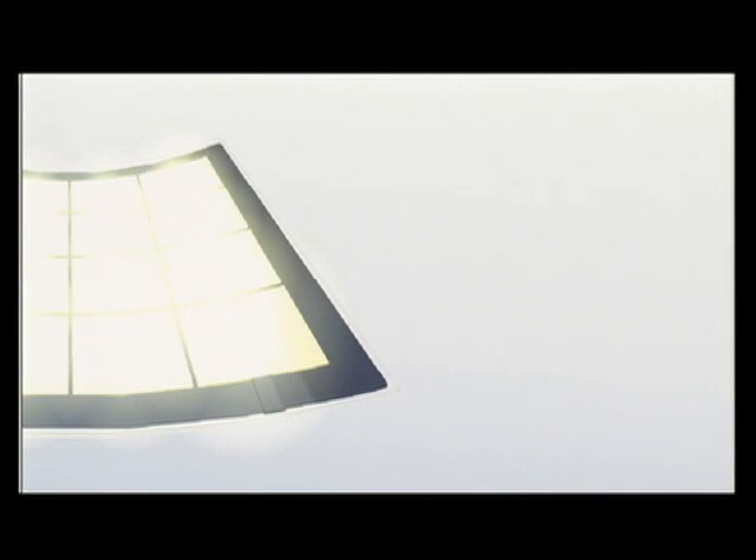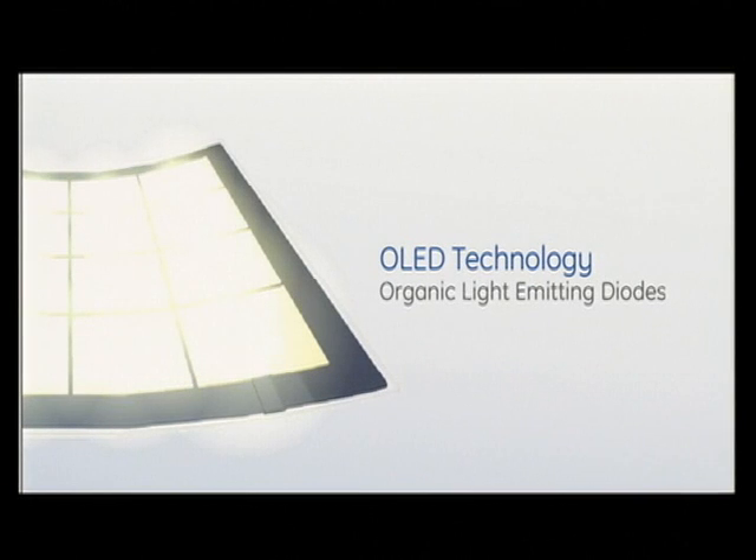Welcome to the future. Say hello to OLED technology — organic light-emitting diodes. This is going to change the way you, the way everyone, thinks about lighting forever.